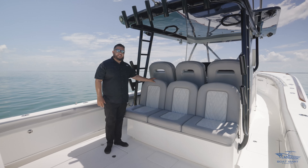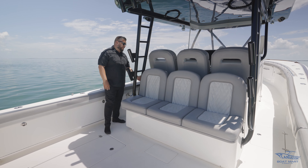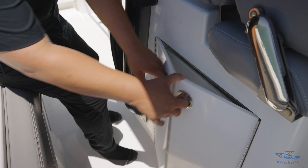Here at the leaning post we have a rear-facing seat. On one side we have a mini fridge, and on the other side we have a tackle station.